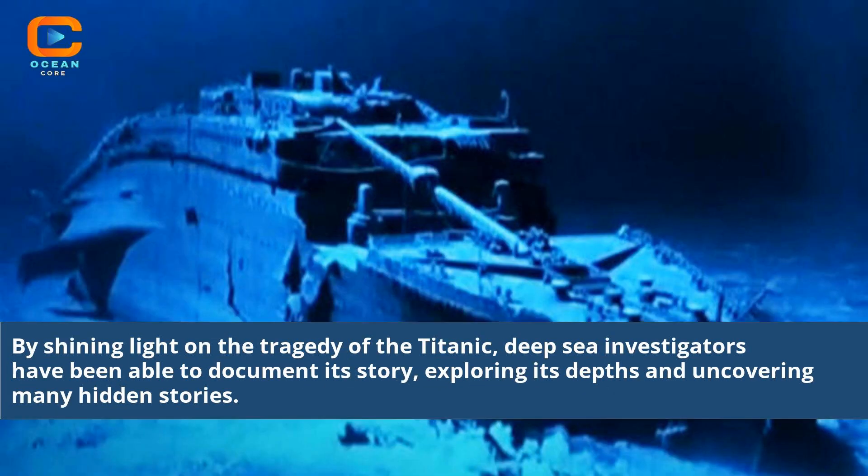By shining light on the tragedy of the Titanic, deep-sea investigators have been able to document its story, exploring its depths and uncovering many hidden stories.